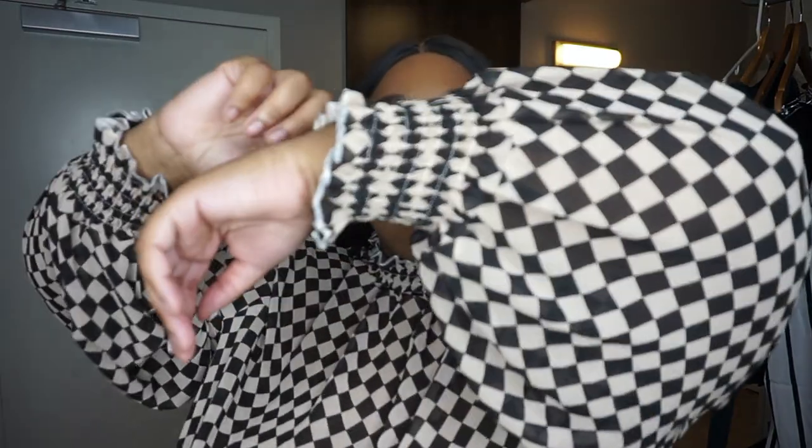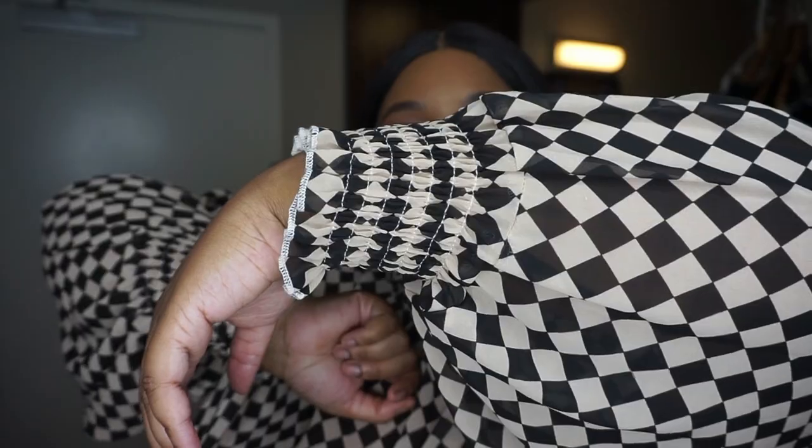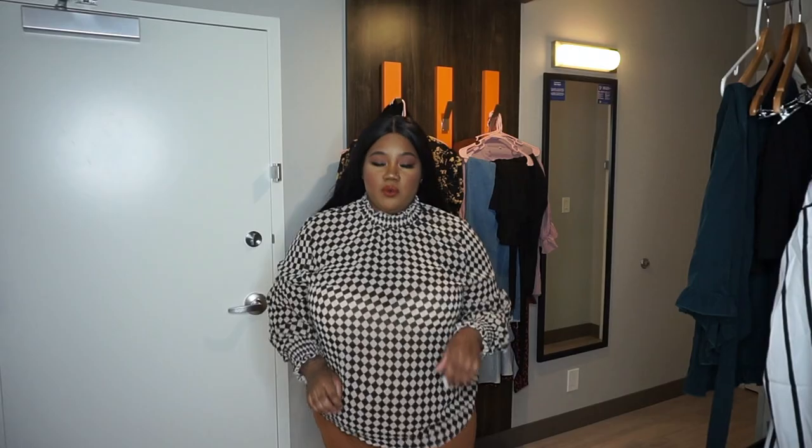This top is really cute — very high-end looking and classy, more mature and less trendy. It is a high neck, which some people don't like because they feel it makes them look wider, but I personally think it looks good. Shirts like this really frame and accentuate your face features. I love the detail — the little frillies, how it's tight on the wrist, the square pattern, the puffy sleeves, and how it cinches in on the arm.